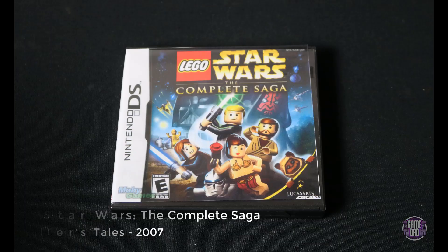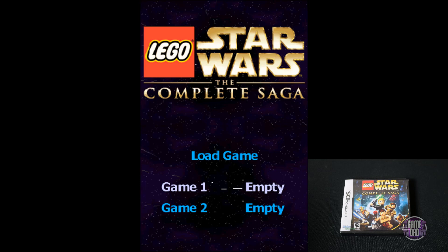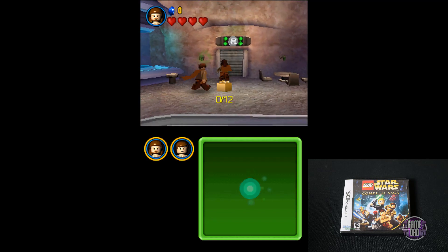Here we have LEGO Star Wars: The Complete Saga, released by Traveler's Tales in 2007. Just like the ones on the console, it's the same thing, just on the DS. The game is fun. I didn't really like this one as much — I actually liked, I believe it was Episode 3 or something. That one was actually a really fun game. Not a great movie, but it was a fun game.